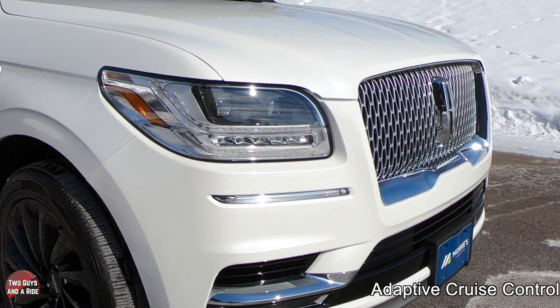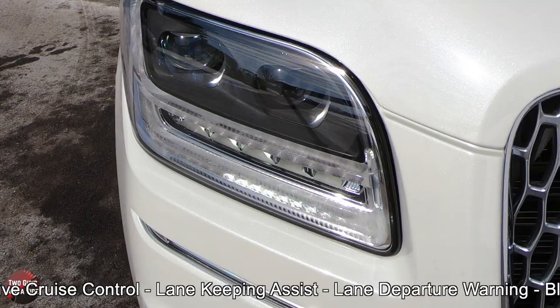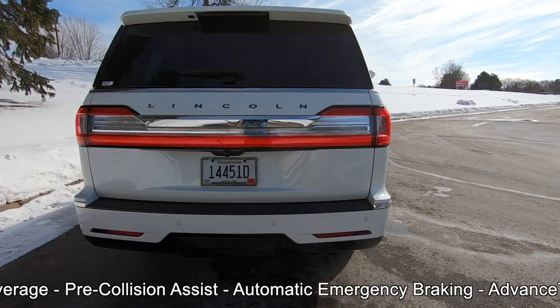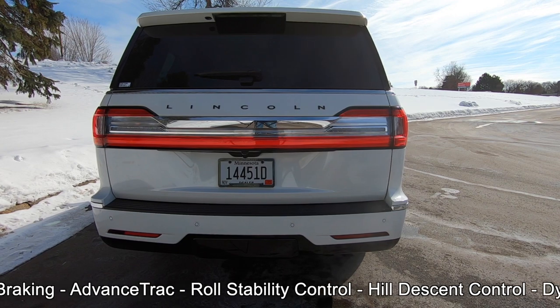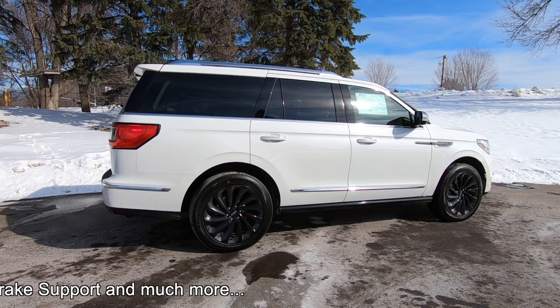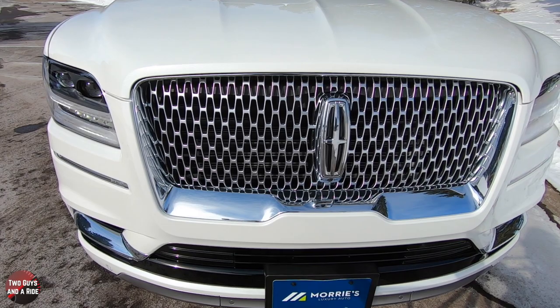Safety systems on this vehicle include adaptive cruise control, lane keeping assist, lane departure warning, blind spot detection with trailer coverage, pre-collision assist, automatic emergency braking, advanced track, roll stability control, hill descent control, dynamic brake support, and much more.